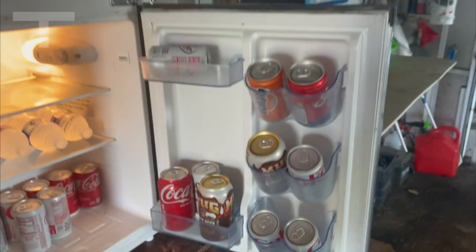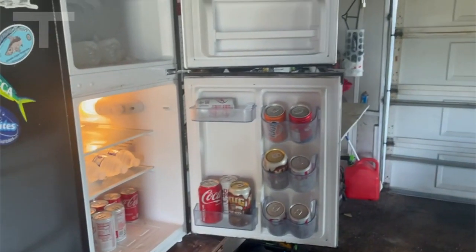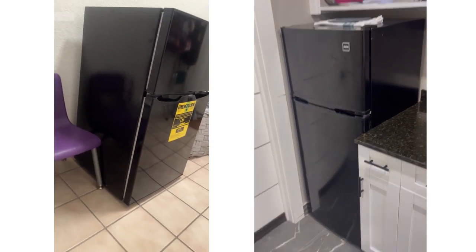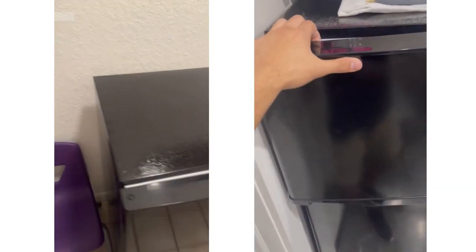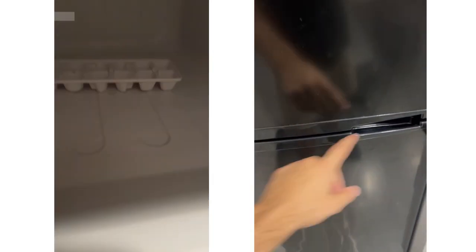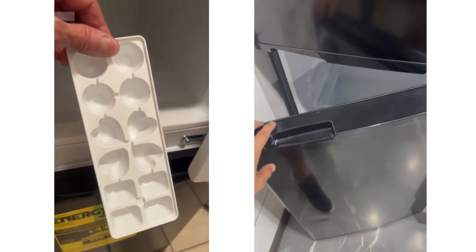Despite its compact size, the RCA 3.2 CU FD Refrigerator offers ample space with a two-door configuration — a top section for the freezer and a bottom unit for the refrigerator. Weighing in at 57 pounds and providing 3.2 cubic feet of storage, it not only saves space but also accommodates both right- and left-handed users with its reversible door.